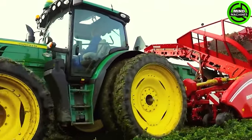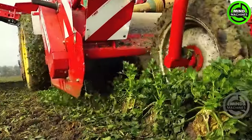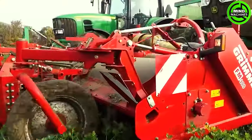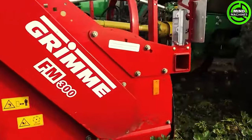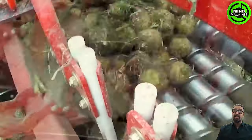Celeriac harvesting is efficiently carried out using a John Deere 6150R, equipped with a Grim FM-300 front mulcher and a six-row Grim Rooster 604 sugar beet harvester. In this specific instance, the setup proves versatile for harvesting celeriac as well.